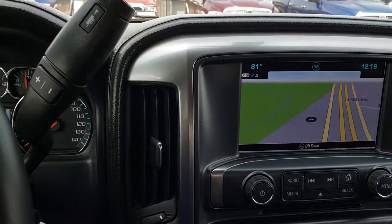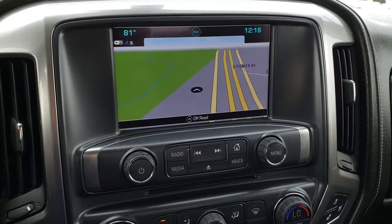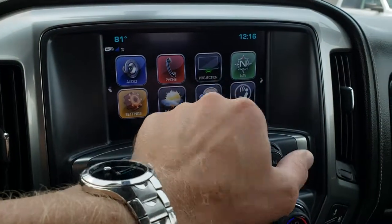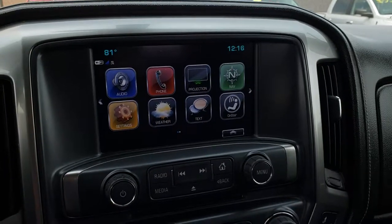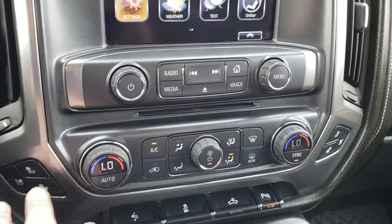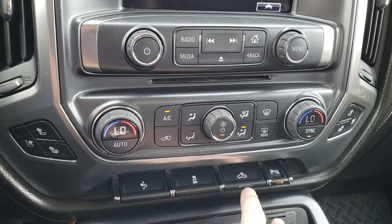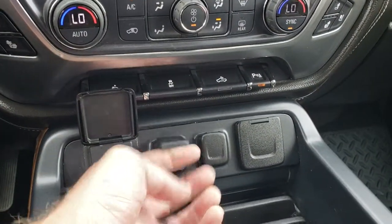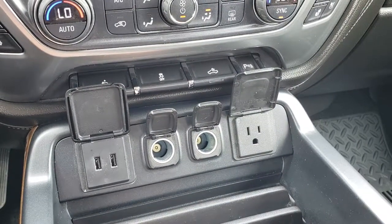This one has the six-speed automatic transmission. It comes with the Chevy MyLink system with factory navigation, and also has Android Auto and Apple CarPlay capabilities so you can do phone projection right to the screen. It also has Wi-Fi availability, dual climate control, heated and cooled seats, power pedals, and stability control. There are two USBs, two power ports, and a 110-volt 150-watt plug-in.